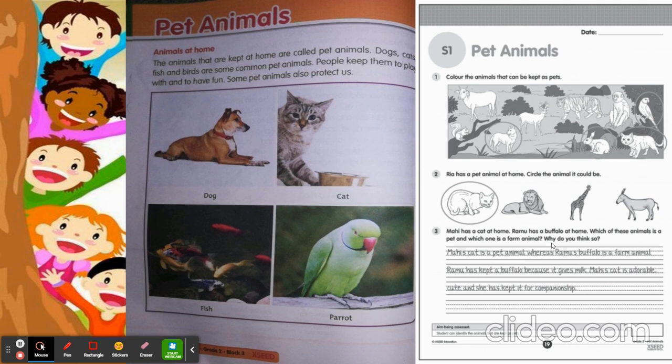In the previous block, we learned about farm and pet animals, right? Mahi's cat is a pet animal, whereas Ramo's buffalo is a farm animal. Ramo has kept a buffalo because it gives milk. Mahi's cat is adorable and cute, and she has kept it for companionship. Companionship is like having another friend — it's not only human beings; animals can also be our friends.